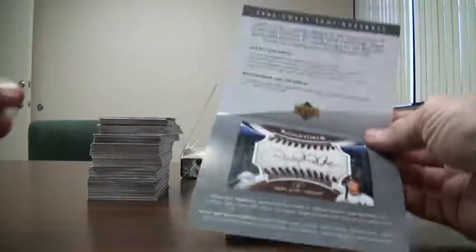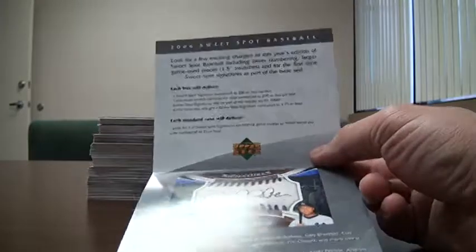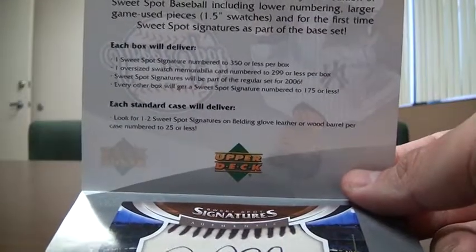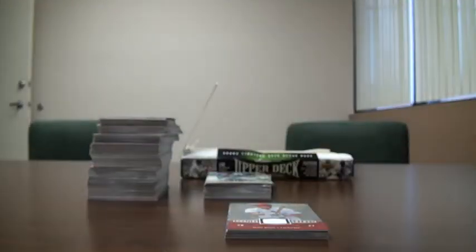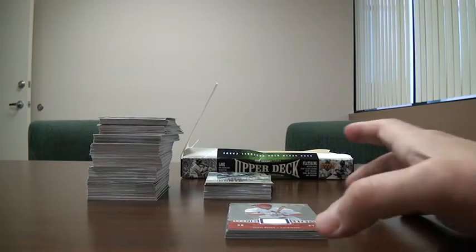What's interesting is that they gave me this box topper information sheet, and here at the top it says each box will deliver one sweet spot signature numbered to 350 or less per box — I did not get one of those. An oversized swatch memorabilia card numbered to 299 or less — I did not get those. Every other box will get a sweet spot signature numbered to 175 or less — I did not get one of those. So it's interesting that I didn't get any of those in this box, but I did get some really cool cards.